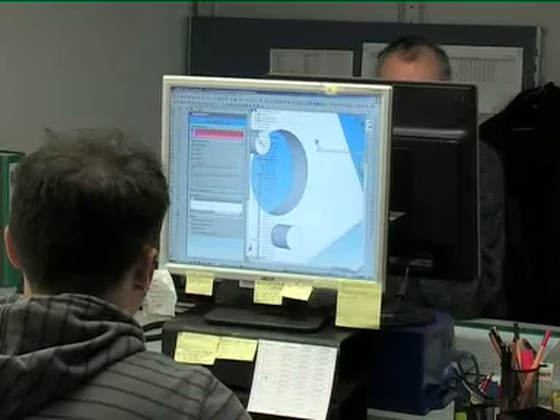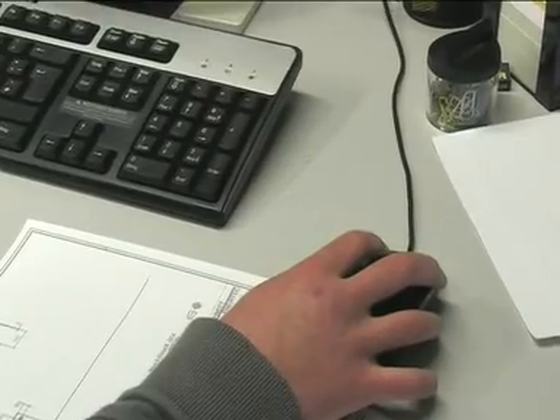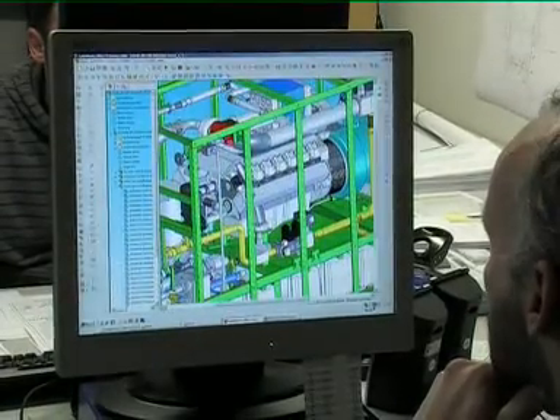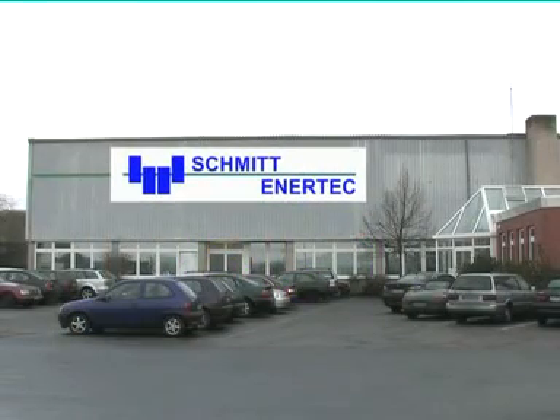Engineering, design, production and service. The advantages of CHP technology from one source. Schmitt Enertec, your competent partner for compact power solutions.